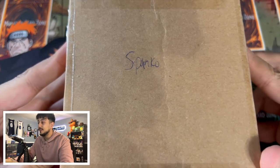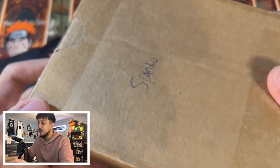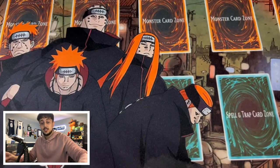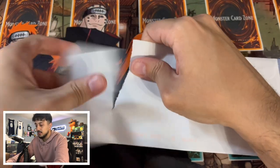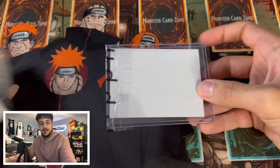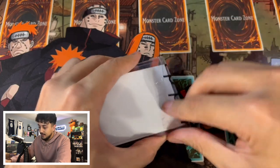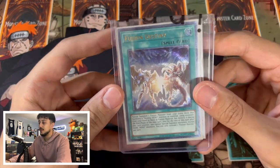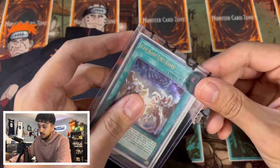Alright, you guys can see this package. I'm going to leave the PSA box for a little bit later. First let's get into a couple pieces of mail I recently picked up. I've got the tape off — here it is: Fusion Destiny Ultimate Rare. There's actually two of them in here. Let me get it out of the top loader to show you guys what it looks like.